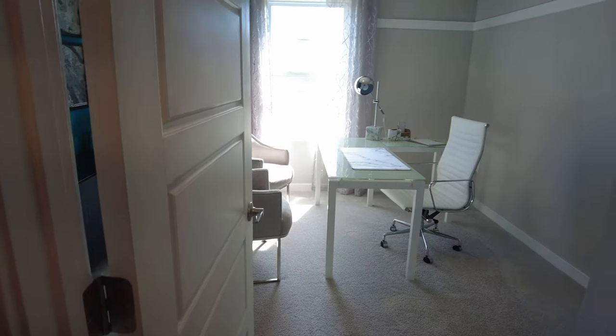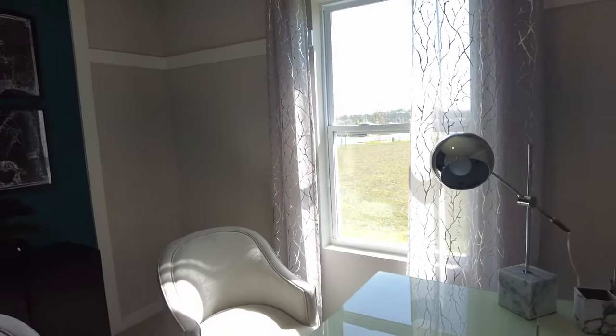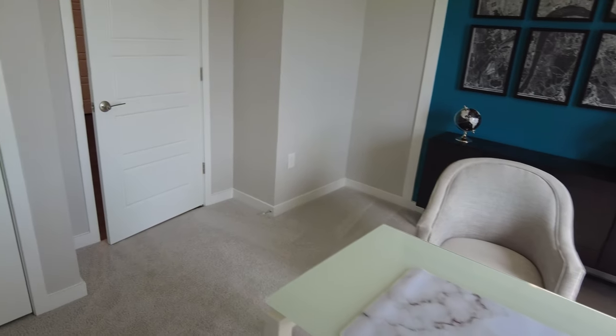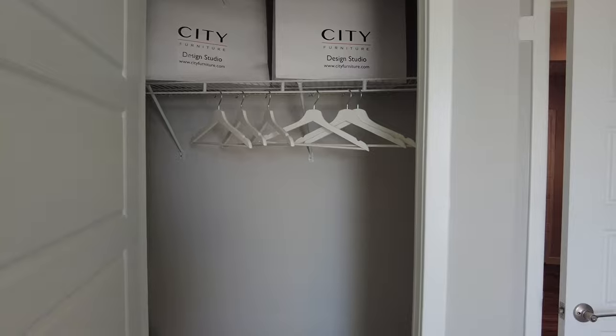This is your home office — call it your Zoom room, or remote learning area. The interior designers do a beautiful job with these walls and colors and everything. Look at that door, it's beautiful. We have some nice closet space right here.